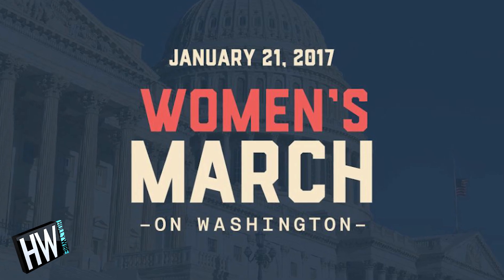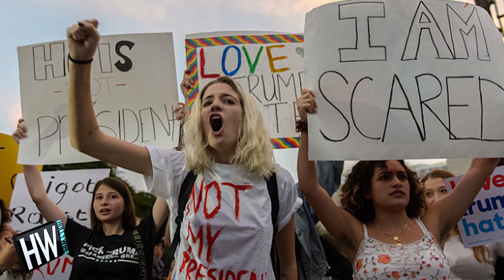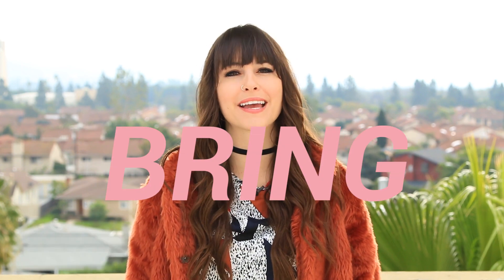This weekend, after Donald Trump gets sworn in as president, women's marches are planned for all 50 states in at least 32 countries. Celebrities like Amy Schumer, Chelsea Handler, and Scarlett Johansson are all participating or even leading these marches. So if you're like me and you're going, I wanted to break down the 10 things you need to bring to make it a good one. Let's get into it.